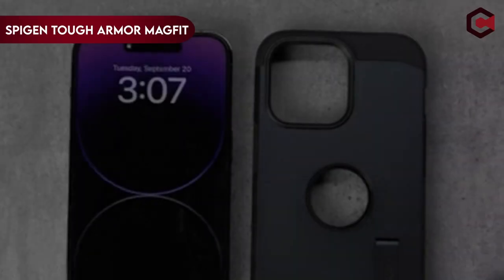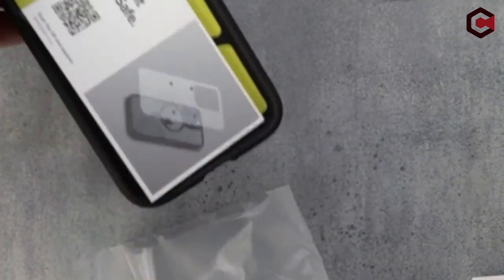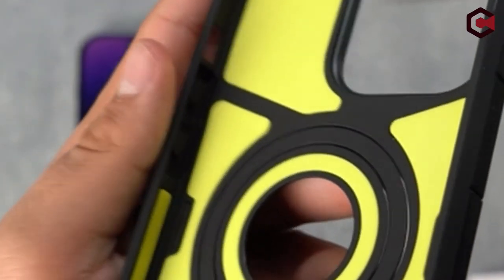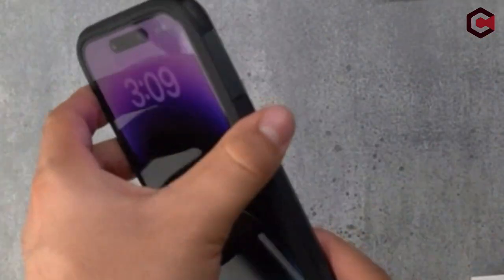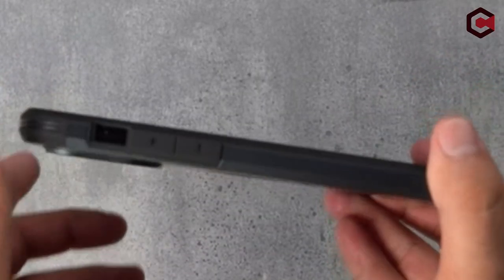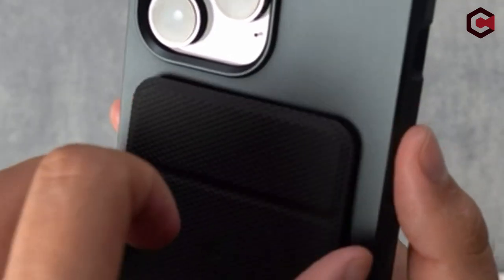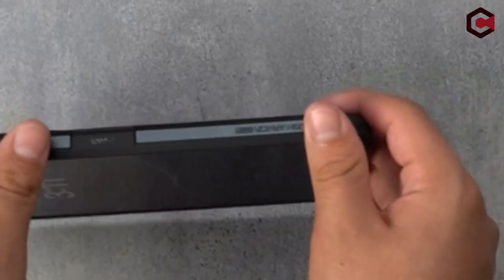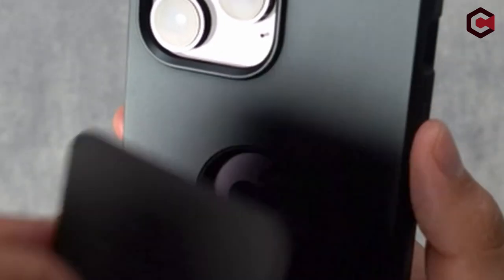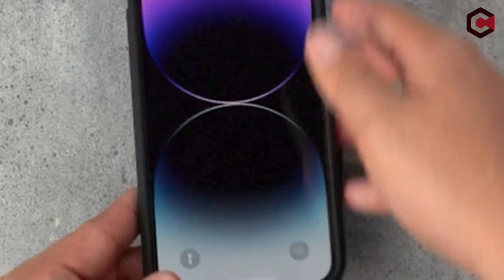On number 3: Spigen Tough Armor Mag Fit. First and foremost, its magnet-integrated clear PC back case makes it fully compatible with MagSafe accessories, allowing you to effortlessly attach and use your favorite MagSafe gear. The clear back showcases your device's elegant design while keeping it protected from everyday wear and tear. The case's raised lip provides essential protection for both the screen and the camera, so you can confidently place your phone face down knowing your screen and camera lens are shielded from scratches and impacts.